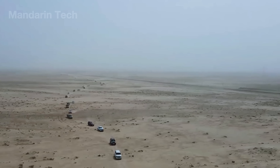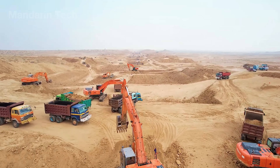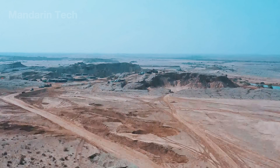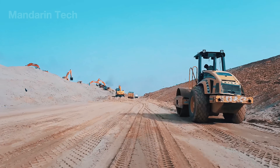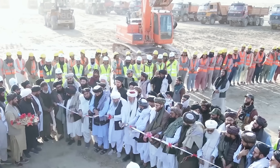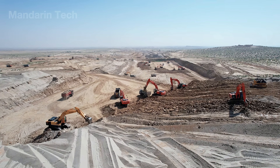Hundreds of excavators and massive dump trucks began one of the largest digging operations ever undertaken. Every day around 70,000 tons of sand and soil were removed along a construction corridor stretching nearly 250 miles. Over 1,200 engineers, operators, and laborers worked in rotating shifts, enduring daytime temperatures that often exceeded 115 degrees Fahrenheit.